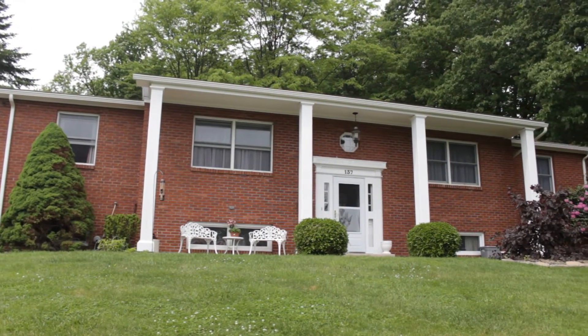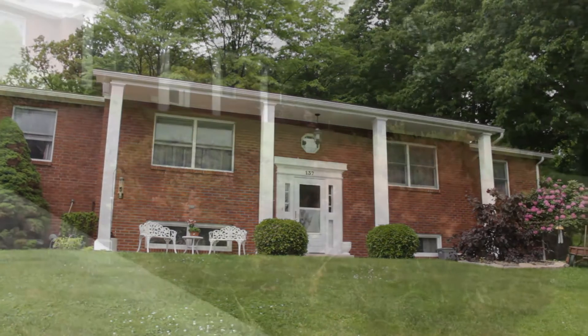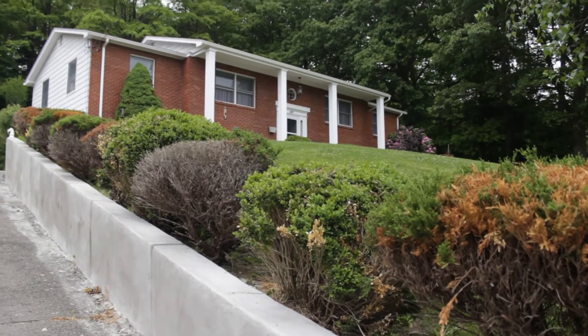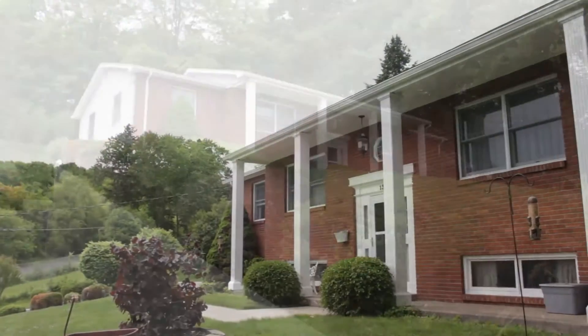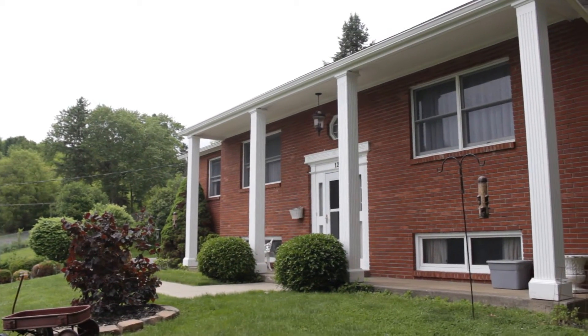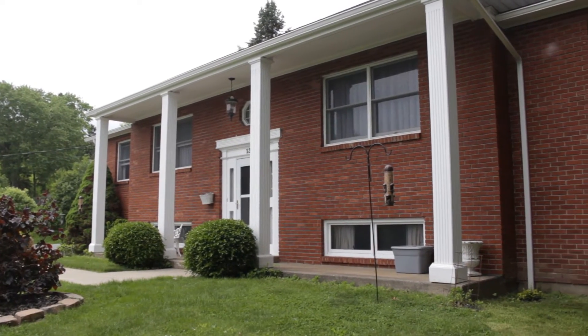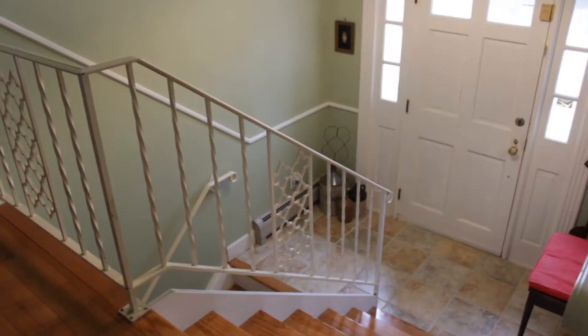Enjoy country living just a couple miles from Upper Front Street at 137 Smith Hill Road in Binghamton. Sitting on over half an acre, this property has a large four-car driveway with an updated retaining wall. Built in 1968, this brick split level has many updates and is solidly built throughout.